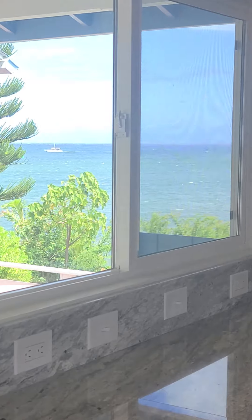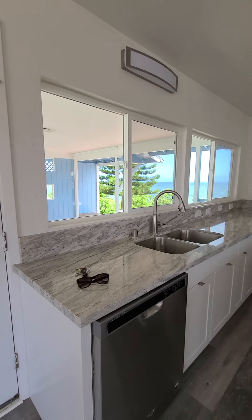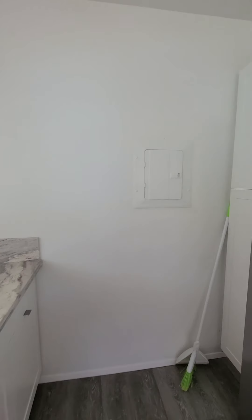Just focus in on it a minute. You see the boat going by? But you've got great views from here. So you've got a galley kitchen. You've got a pantry on this side.